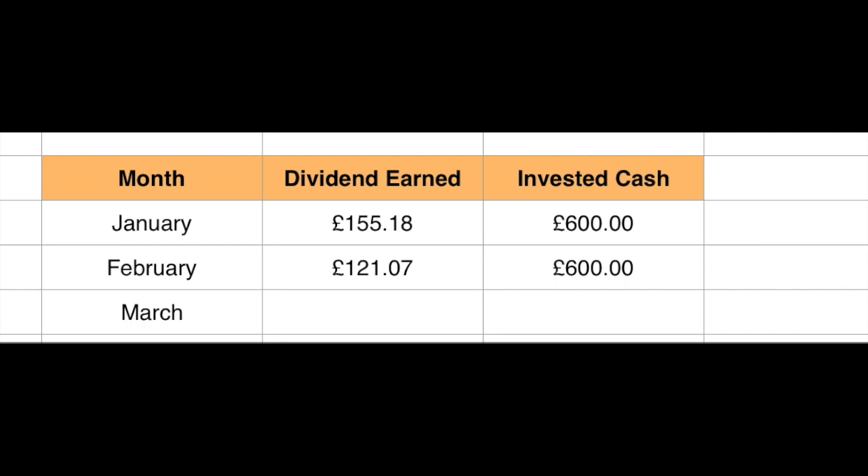Another part of the spreadsheet I use for tracking dividend income is a summary table that shows at a glance what's going on. January was £155.18 — I'll leave a link below to January's video if you want to watch that. February is £121.07, which is a really strong start to the year especially after last year. I invested £600 in January and £600 in February into our early retirement portfolio, which is the one I'm talking about. I'm happy with those numbers for now.